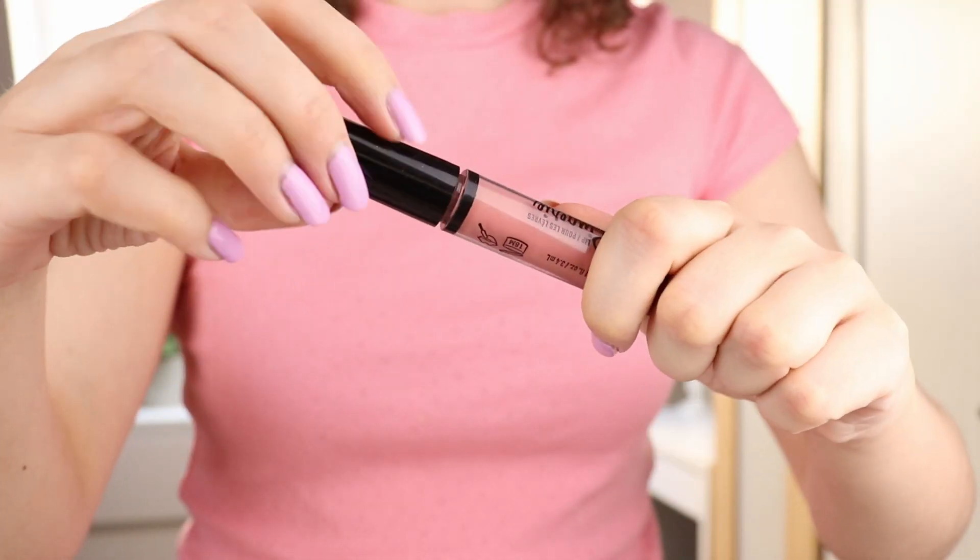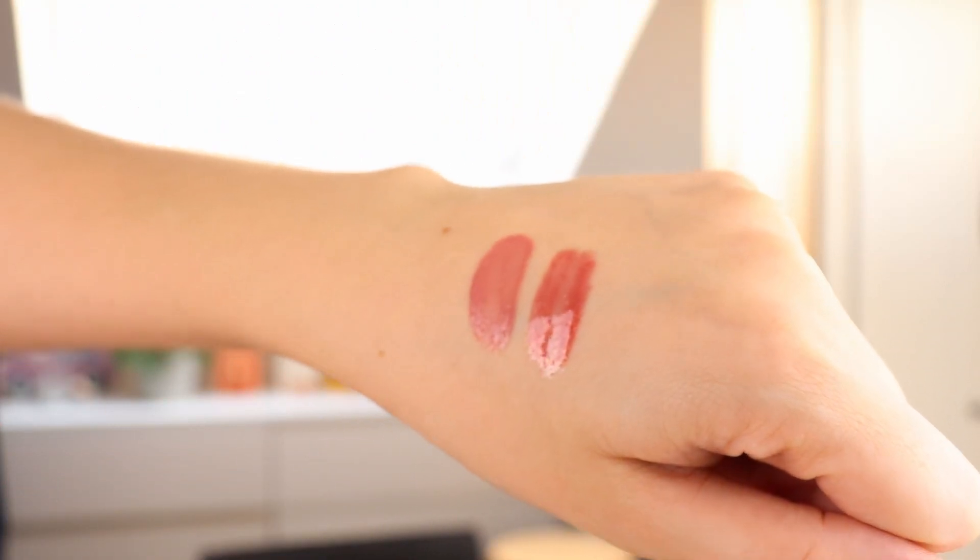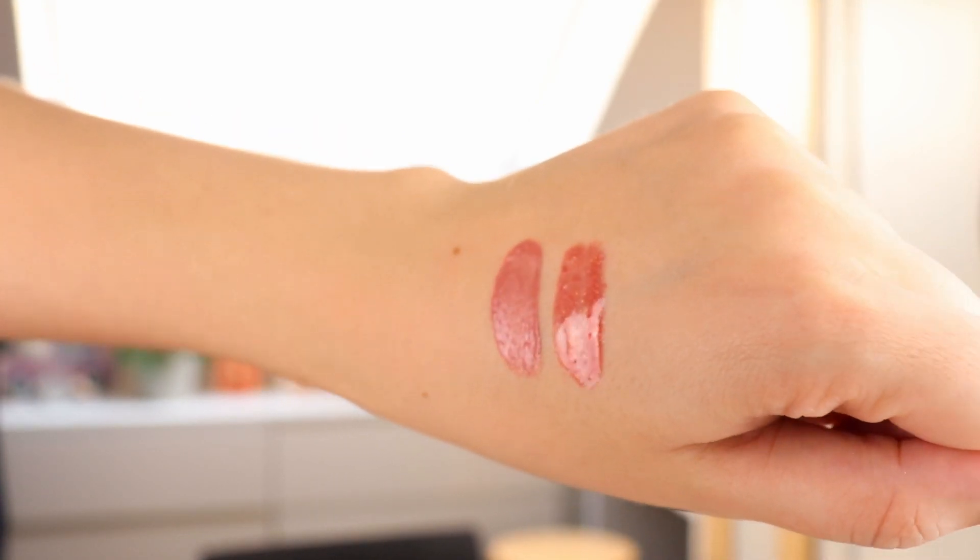Then I have the NYX Lip Lingerie Gloss in the shade Spirit — this one is also in my project pan so I know I'm going to be wearing it a lot. It's just such a nice peachy milky gloss. There's no shimmer in this one, but there are variations with shimmer or glitter in the same color if you prefer. I really like this kind of creamy peachy gloss for spring and summer — it's just a little bit more fresh. It's so easy to throw on and works with different kinds of looks. It functions a bit like a nude lip but just adds a little bit extra.